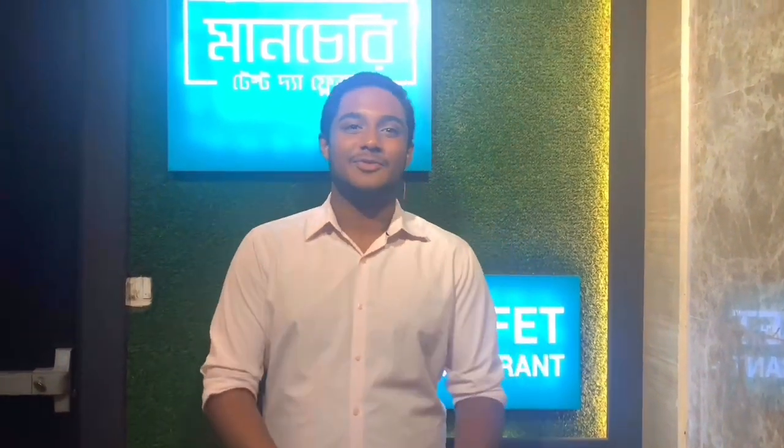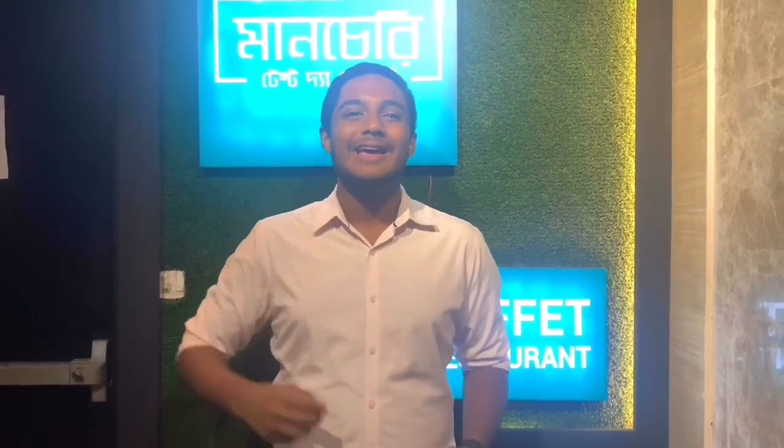Hi guys, this is Bhadibhai from Bhadibhai, once again with another video for this new YouTube channel. In this YouTube channel we're gonna post awesome reviews as well as recipes. So make sure you hit the follow subscribe button for our YouTube channel and as well as our Instagram account. Happy fooding! Bhadibhai signing off.